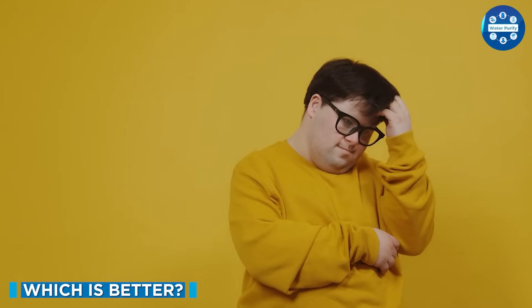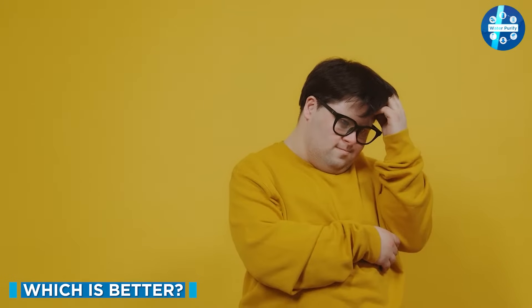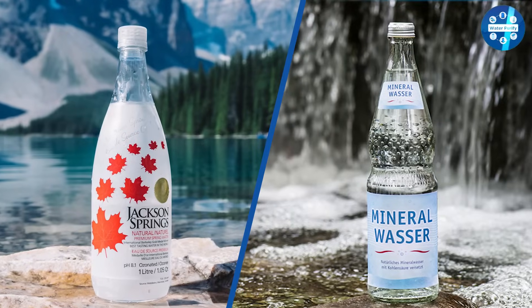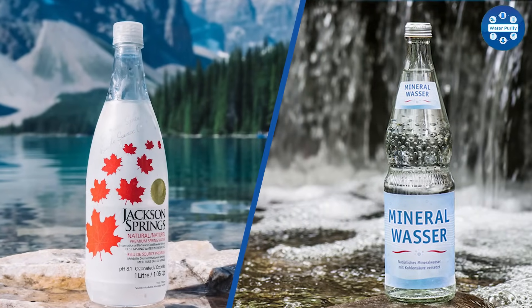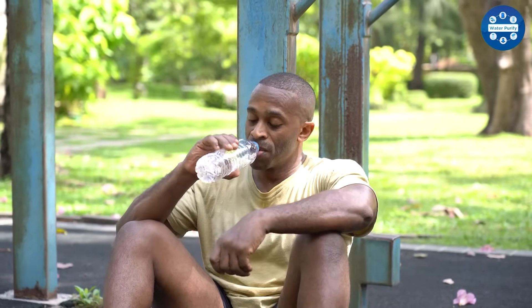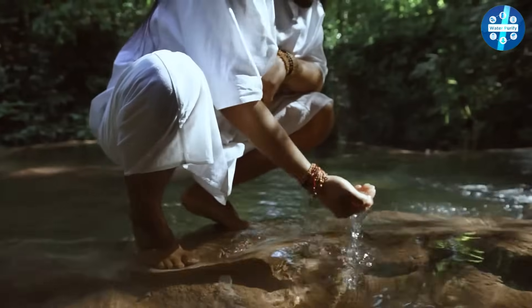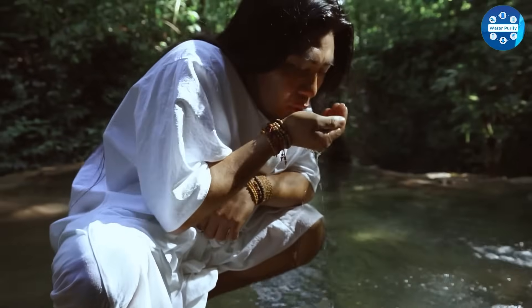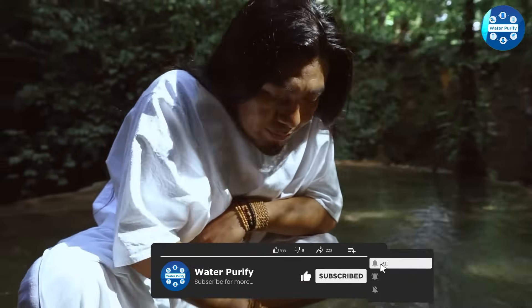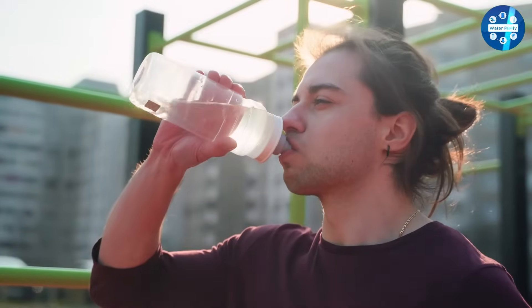Which is better? If you're wondering which type of water to choose, rest assured that both are excellent choices. Both spring water and purified water must meet strict safety standards. The type of water you should choose depends mostly on your preferences and what's accessible to you. In many cases, people choose the type of water that tastes best to them, which can be largely subjective. Ultimately, you should choose the water that you're most likely going to drink.